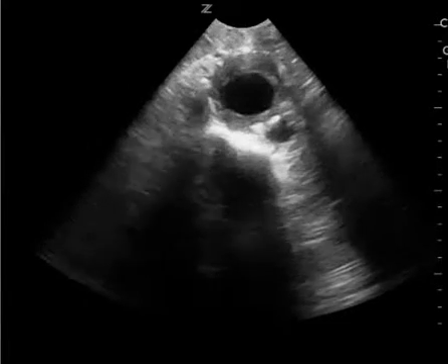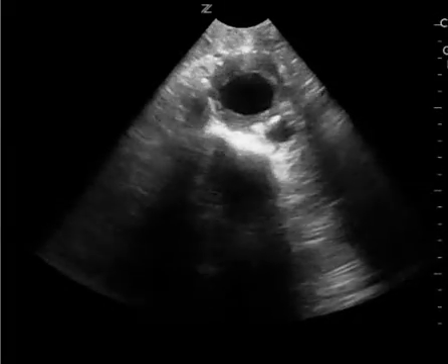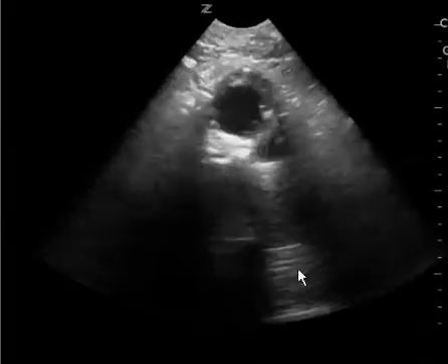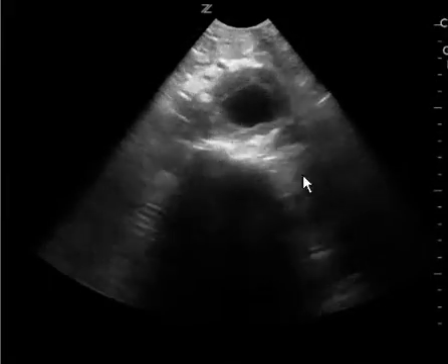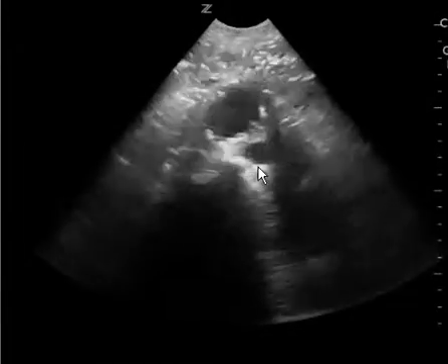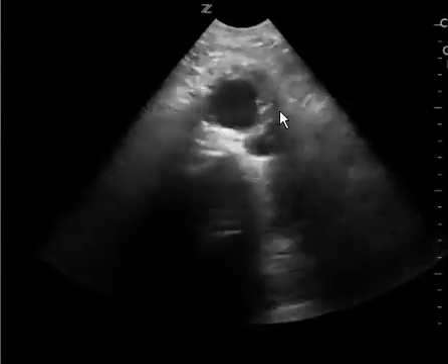I'll play the clip for you, but a couple of things you could have done to improve this image. First, look at the depth — you have it set to about 18 centimeters. Really, if this is 5 and 10, and this patient is pretty skinny, all you have to do is go down to 10 centimeters. You could have had a better illustration of what was going on if you had decreased your depth.